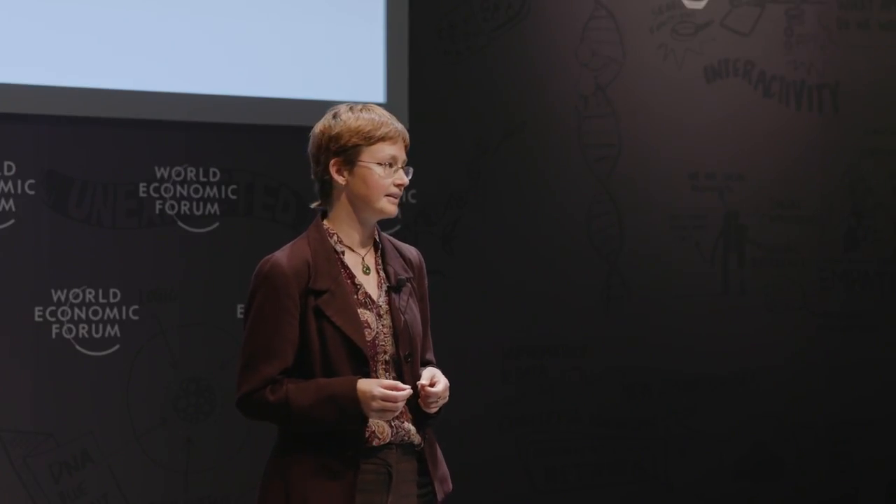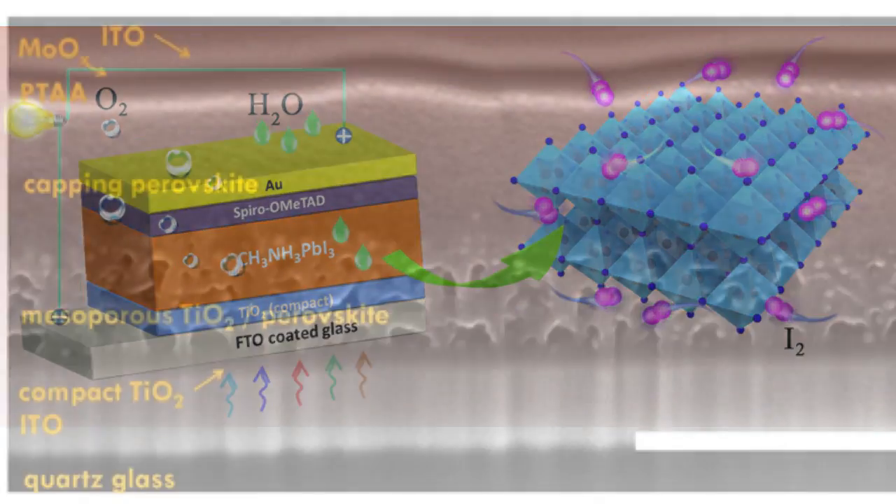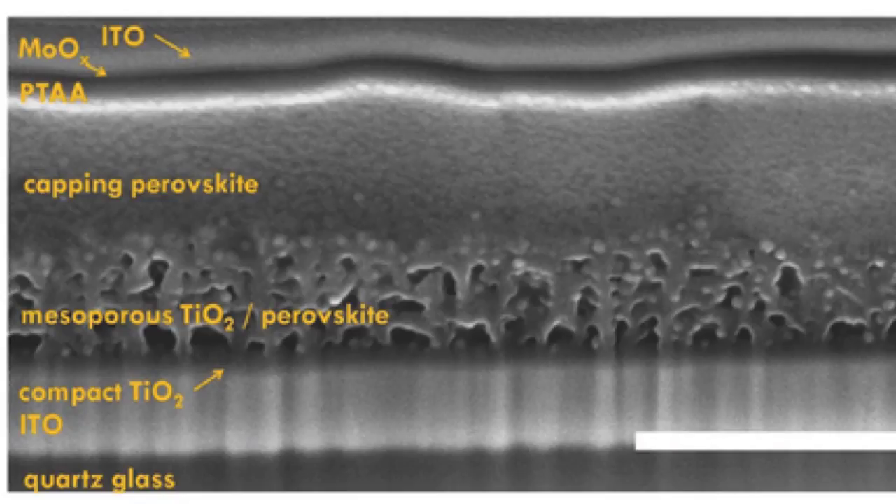Now perovskites do have their limitations. The main one is stability — they're sensitive to heat and also to moisture. In contrast, silicon is basically like a rock and nothing will happen to it once you've done the processing. But perovskite materials, while very easy to process, are also sensitive. What we've done is engineer the composition of the perovskite solar cell, and we've been able to show that you can increase both the efficiency and the stability by engineering the composition of the material.